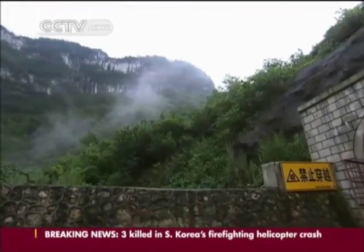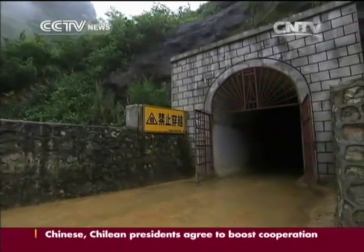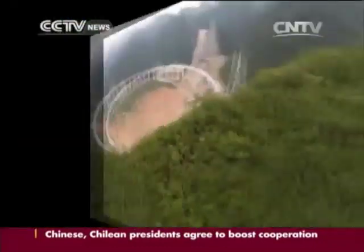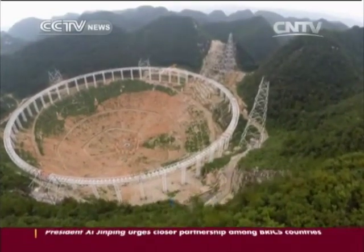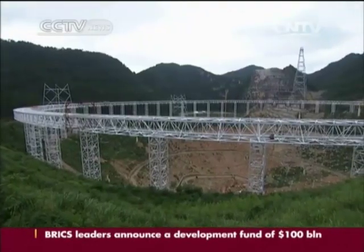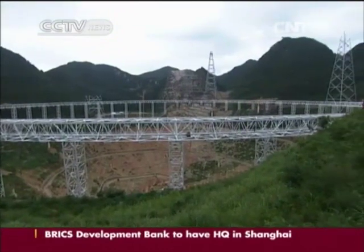To provide better drainage, designers have built a tunnel which will divert floodwaters to the back of the mountain. This will ensure safe and smooth operations at the facility. The basin has five mountain peaks surrounding the area, which effectively shields signal disturbance. Meanwhile, the sparsely populated, underdeveloped region will provide a quiet environment for the telescope to operate, which needs to capture electromagnetic waves.